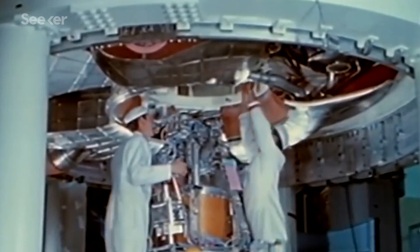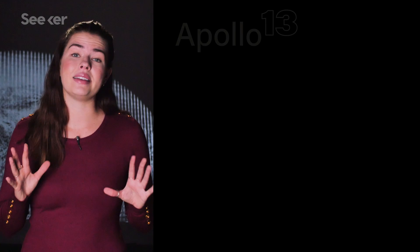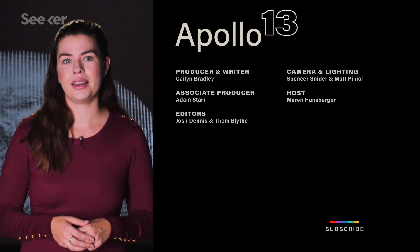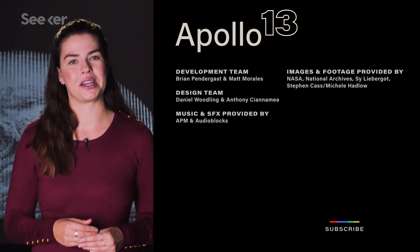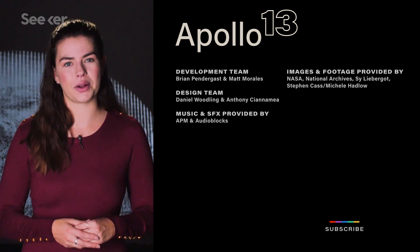And while there was a lot to celebrate, NASA now had to figure out how a ticking time bomb made it onto the Apollo 13 spacecraft in the first place, and ensure that this mistake would never happen again. NASA credits much of its successful failure to Mission Control. If you want to learn more about the calls they had to make throughout the Apollo program, watch this video here, and make sure to subscribe to Seeker to catch the entire series.